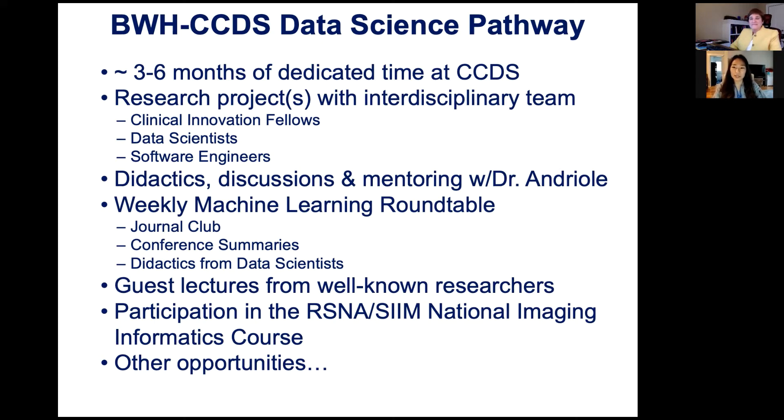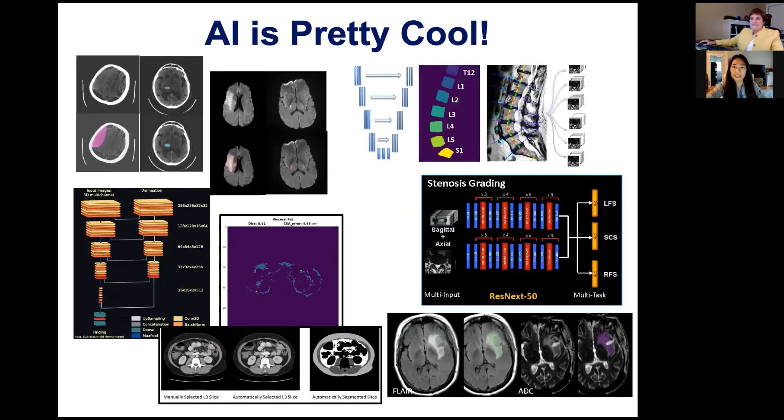There are a ton of opportunities through this pathway. Past projects include stroke identification — both ischemic and hemorrhagic — which is in the process of being implemented for clinical use on Visage, our PACS system. Another interesting project is automatic segmentation of the lumbar spine and measurement of spinal canal and neuroforaminal stenosis level by level. We also have intra-abdominal fat measurement to assess abdominal obesity, as visceral fat is well studied to contribute to many health risks. This data is in a research database called the Biobank, which also includes genomic data and can be used for population health research.